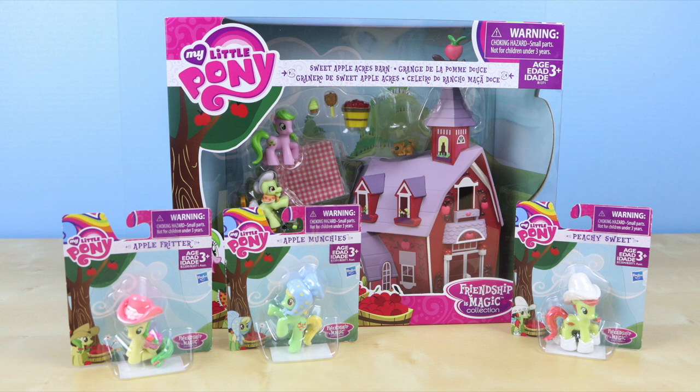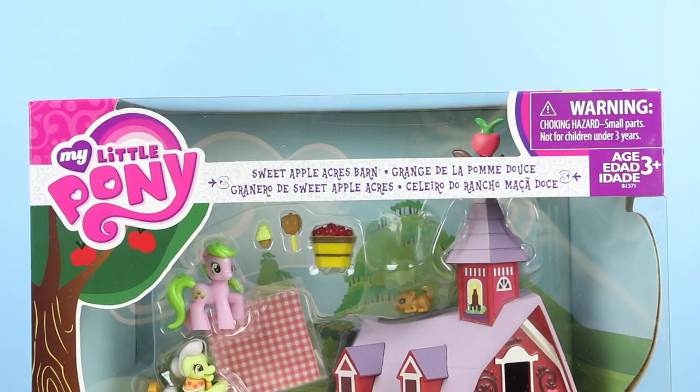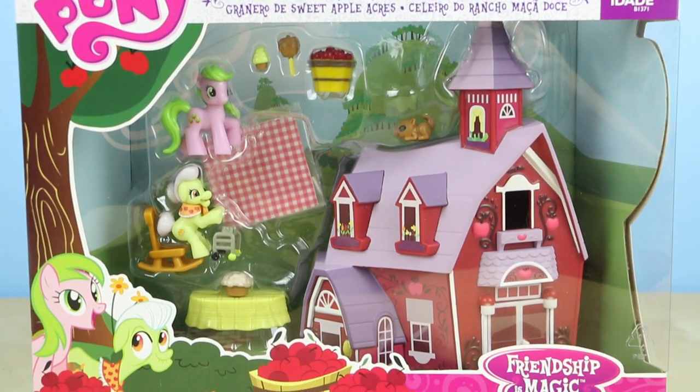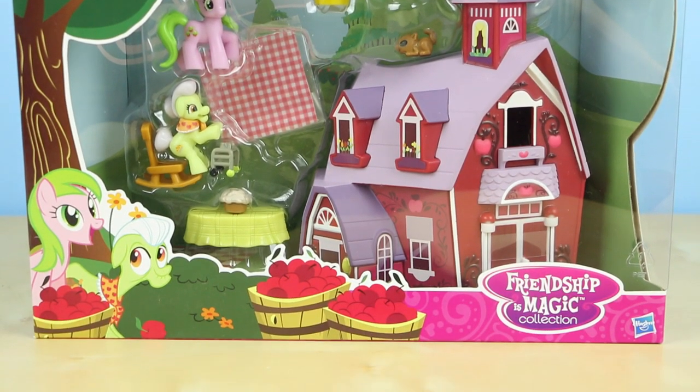Hello there everyone! Welcome back! This is Sarah and today I'll be showing you some brand new My Little Pony toys. I have the brand new Sweet Apple Acres barn. I'm so excited to check this out.